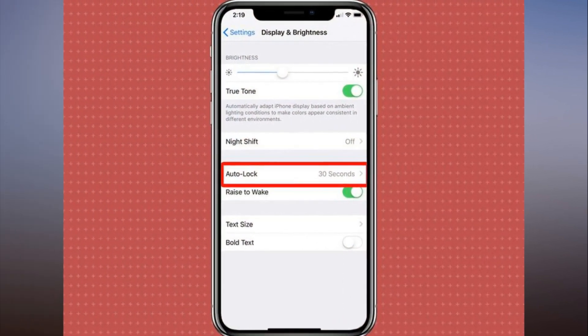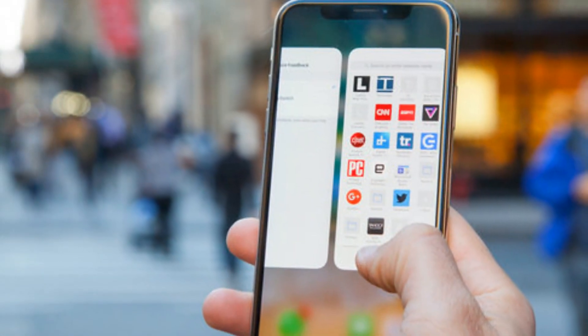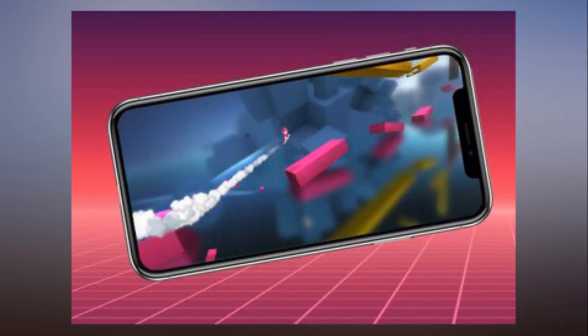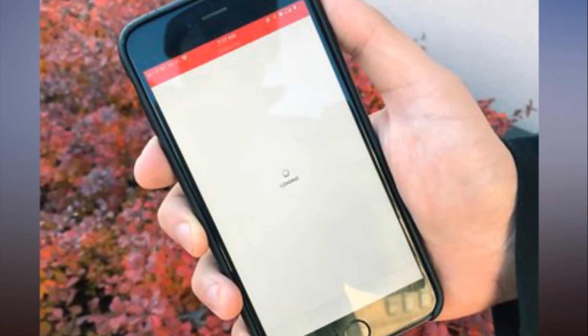1. Open the Settings app. 2. Select Display and Brightness. 3. Tap Auto-Lock. That's where you can change how long your screen will remain on and idle when you are not looking at it or using it. 4. Change the length of time from 30 seconds to any other increment between 1 and 5 minutes.